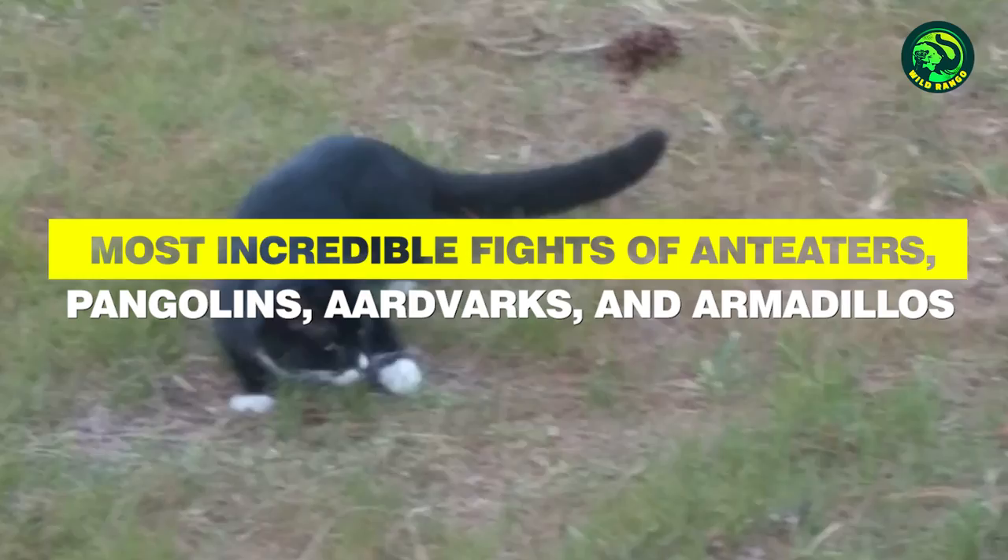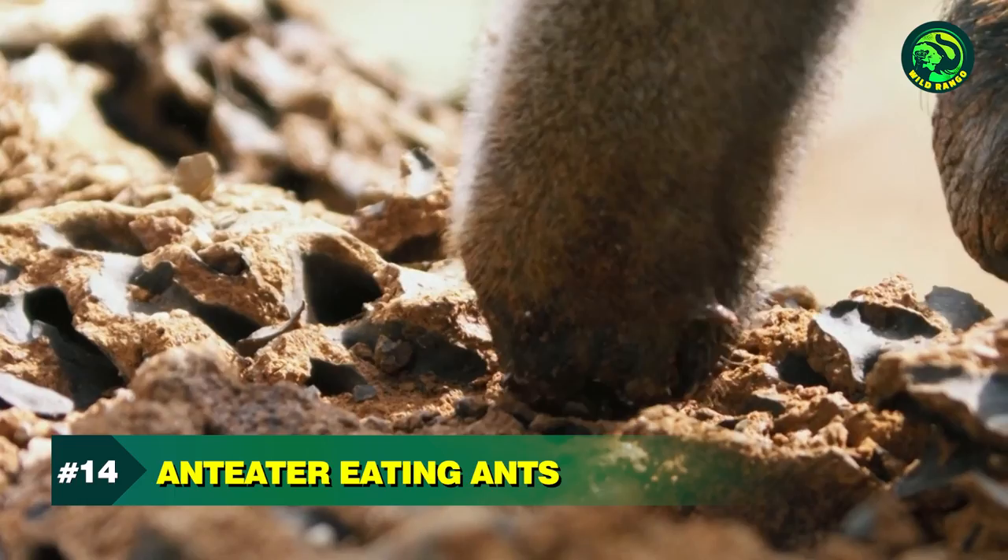14 Most Incredible Fights of Anteaters, Pangolins, Aardvarks, and Armadillos. Number 14.